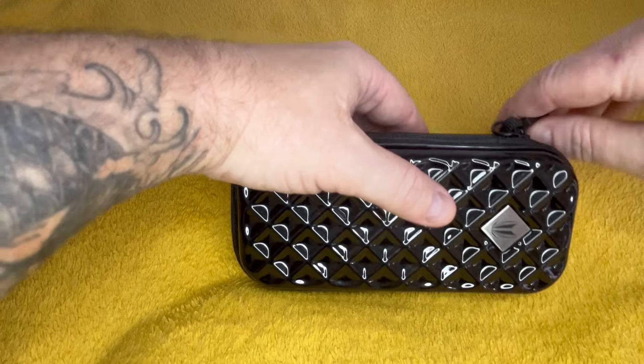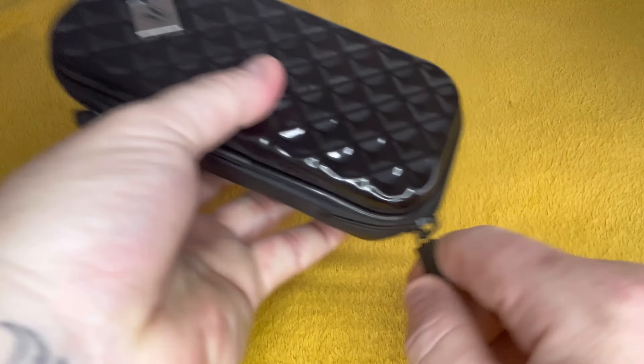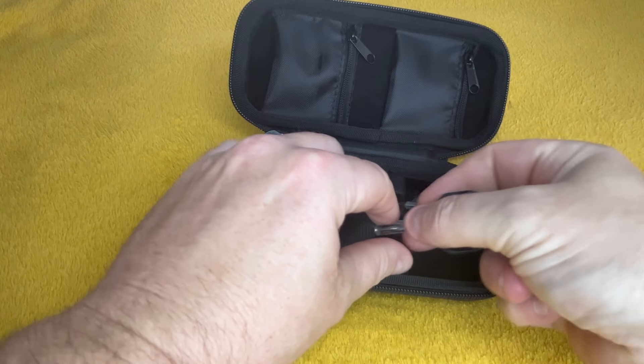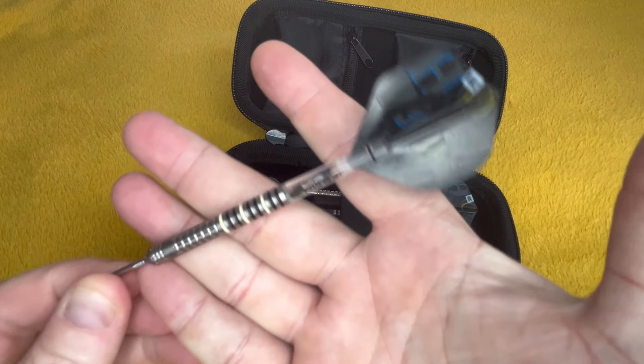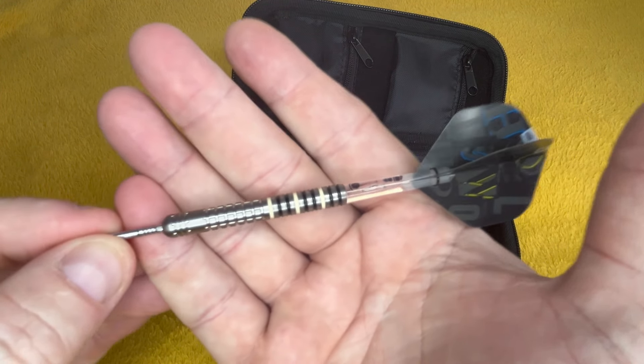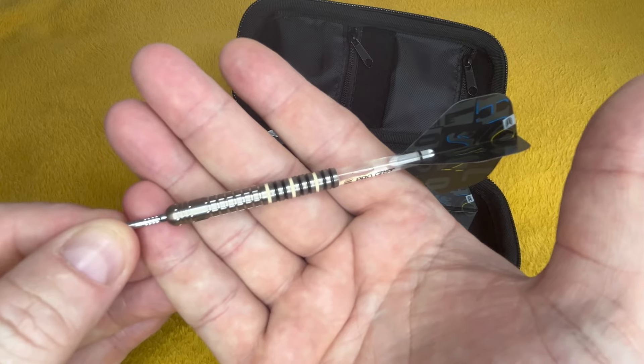This one is 32 gram and this is also a 32 gram — I think I prefer these ones to be honest though. Right, nice and soft, sponging them back in. The Nooks Target case — and I've got the Dobies, the Target Dobies Gen 1. I've got two sets of these. I think these are 22 gram.